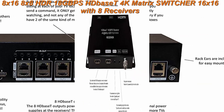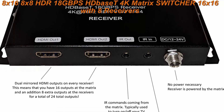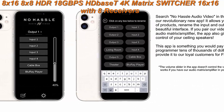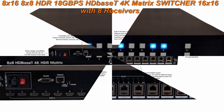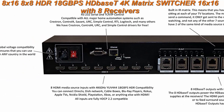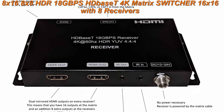Includes 8 HDBaseT PoC receivers with a 230-foot distance range that don't need any additional power. RS-232, IP, and IR remote control. Guaranteed compatibility with Crestron, Savant, Control4, or any other RS-232 system. Free Crestron, Control4, URC, and simple control modules are available.